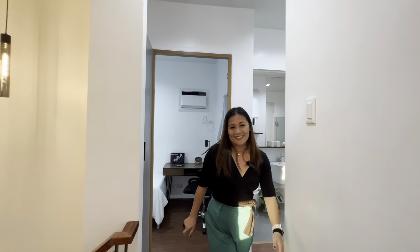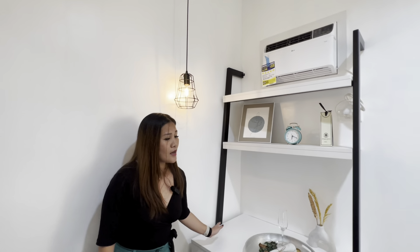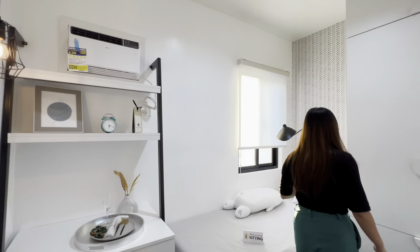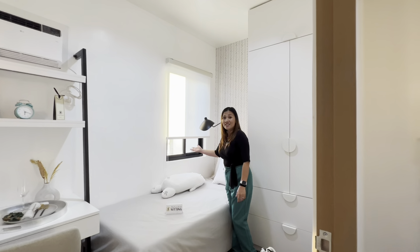Bedroom number three also has a study area and a provision for an air conditioning unit. There's a cabinet in this area, and it features a single-size bed with a window.